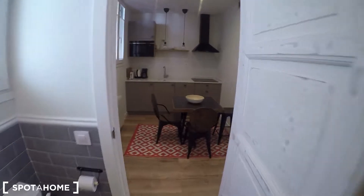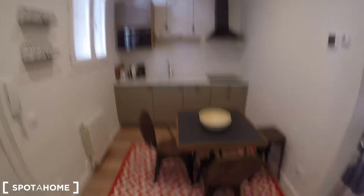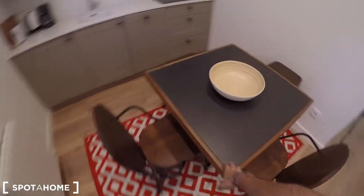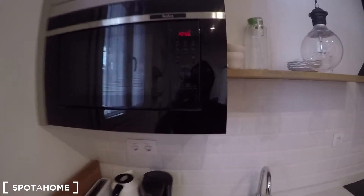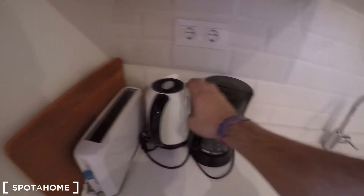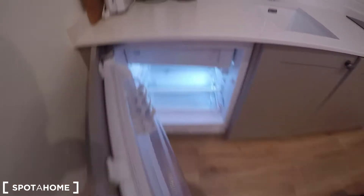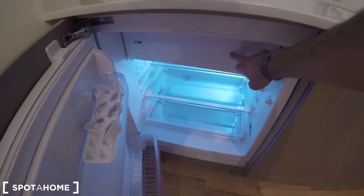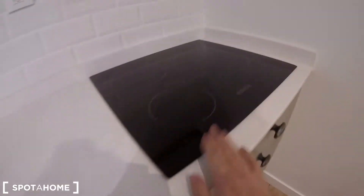Let's see this fully equipped kitchen. Here you have a dining table with four chairs. There's modern furniture, a microwave, coffee machine, kettle, toaster, and here you have the fridge with a small freezer, a washer, and an electric stove.